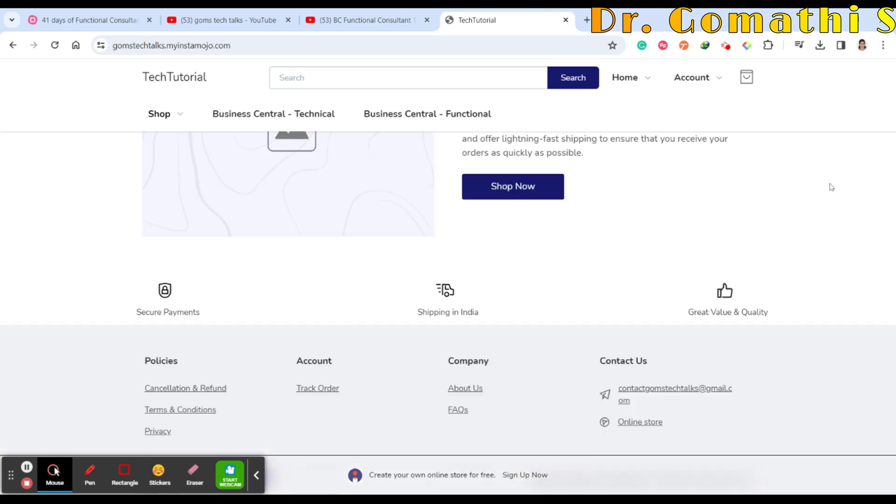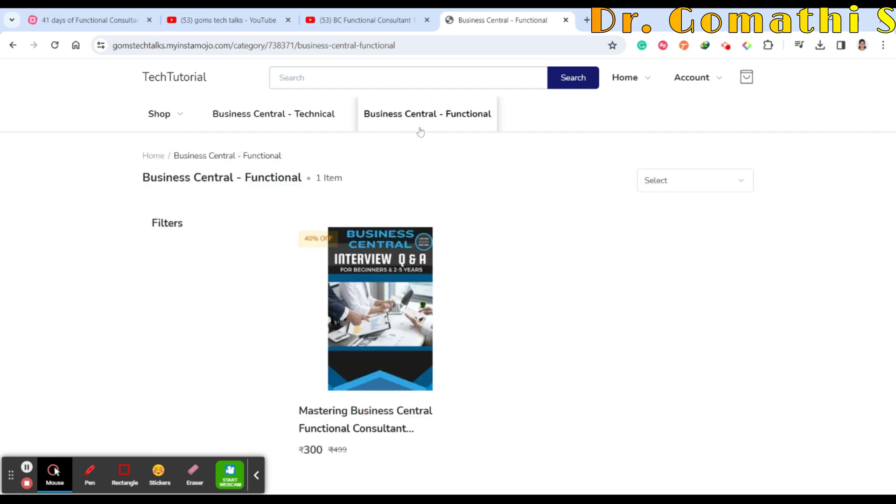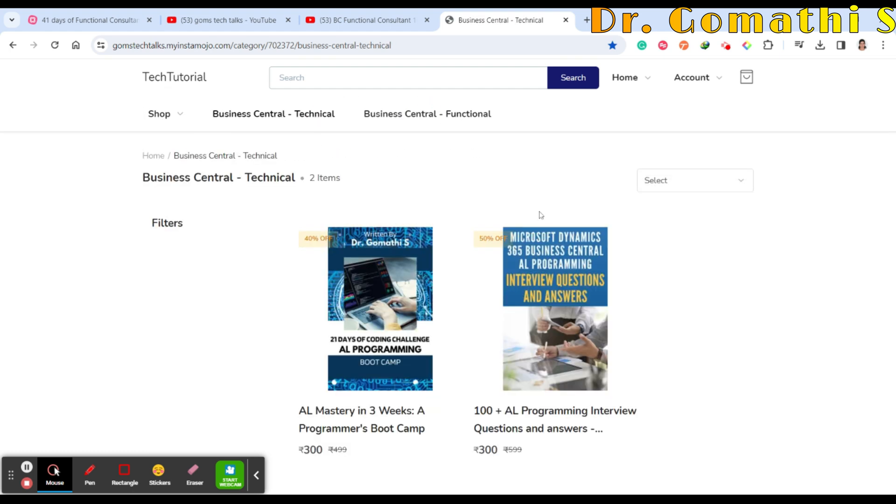I'll be leaving the link in the description. If you scroll down you can find it, or click on 'Business Central Technical' or 'Business Central Functional' to find the books. Future ebooks will also be uploaded there. Indian residents can get them directly; foreign residents please leave a comment. The 41-day boot camp book will be available there in the future.